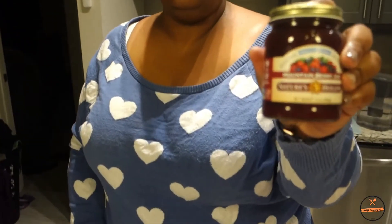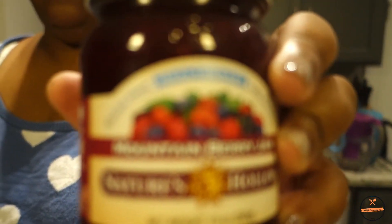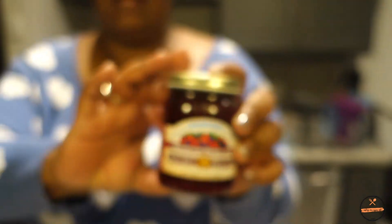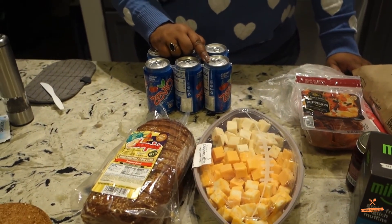We found Nature's Hollow jam at Sprouts — we first tried it at KetoCon and were skeptical, but it was really good. It's sweetened with xylitol and erythritol, we went through one jar very slowly, and it's very affordable. We got the mountain berry flavor this time since I'd been meaning to order more but never got around to it.